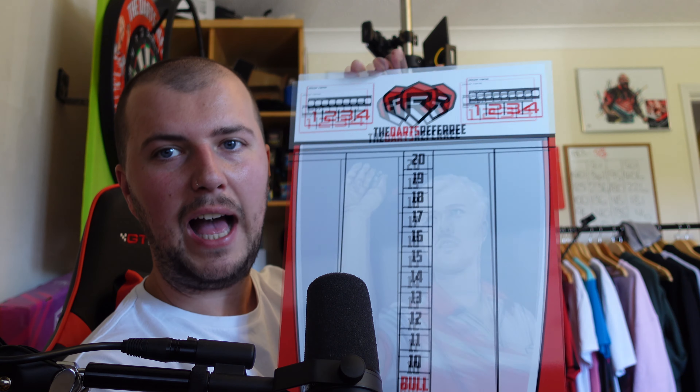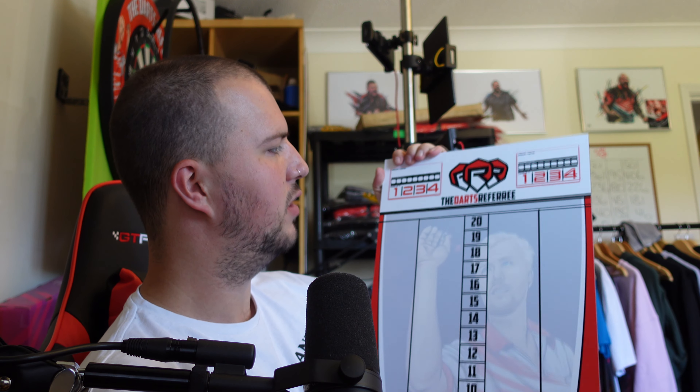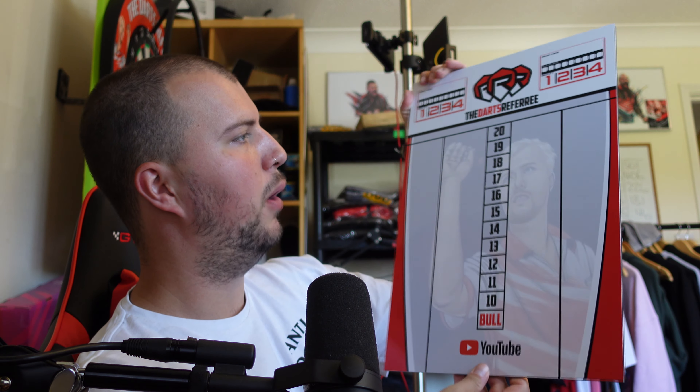If anyone knows me or watched my room tour video, you'll know I'm a little bit of a hype beast. I like my Supreme, my Off-White, Jordans, Yeezys — all sorts. So I wanted some hype beast flights and stems, which I'm very excited to show you because these are cool as hell. He's made me flights that say 'flights' on them and stems that say 'stems' on them. If you don't know Off-White or hype beast culture this won't make sense, but I thought it'd be really cool.